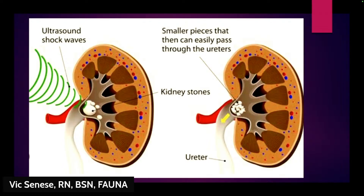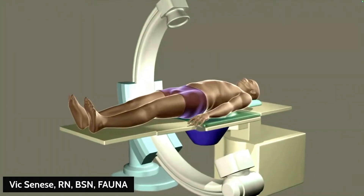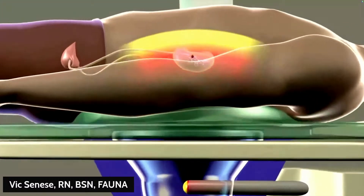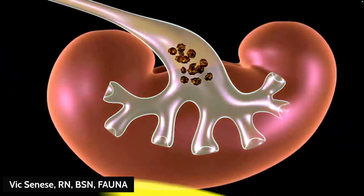As you can see in this example, that's what the stones look like when broken up — just little fragments. You take a hard, large stone that will never pass and transform it into sand-like particles that can pass easily. There's a short video here showing the sound waves focused on the kidney, fracturing the stone into those small pieces.